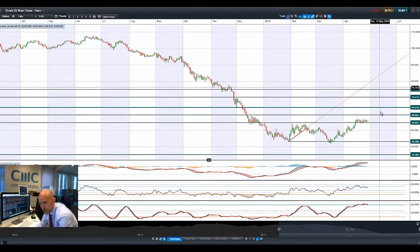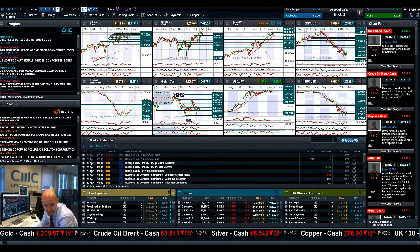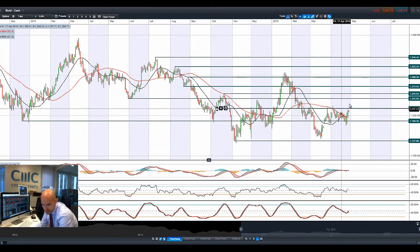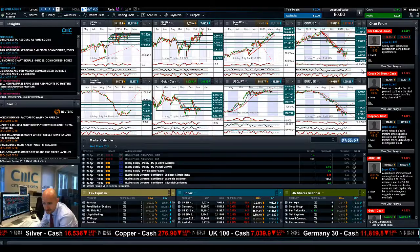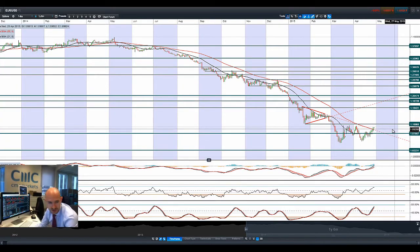Moving on to West Texas Crude, still consolidating just above $54.85. You've got crude oil inventory data out today at 3:30 UK time. And if we have a quick look at gold, gold has continued to jump up as that interest rate decision obviously looks a little bit further away, with mixed data coming out of the US. 1,218 is the next potential resistance level.